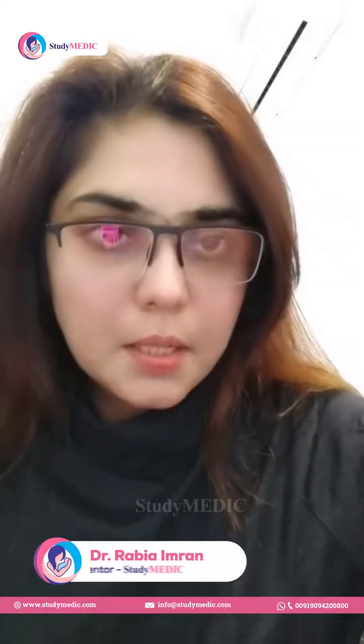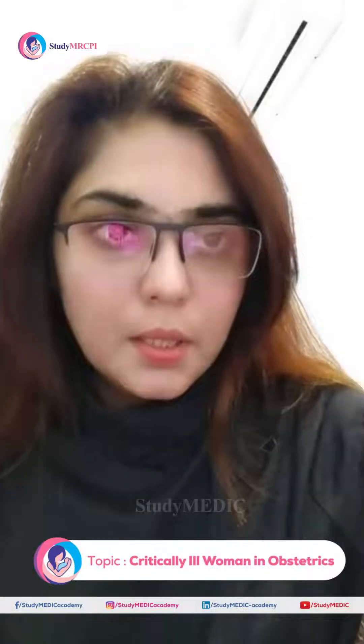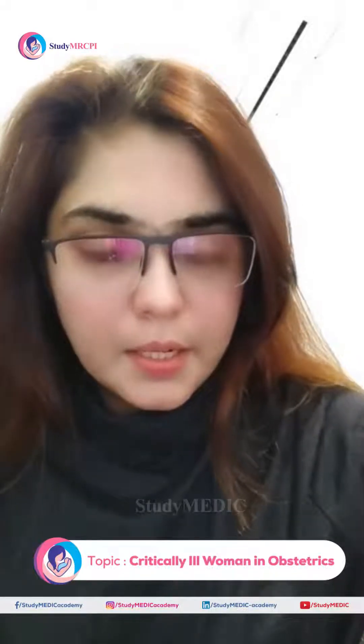Hi everybody, I am Dr. Rabia, one of the mentors from the Study Medics team. Today I will be quickly covering some of the topics from the Irish guideline about the critically ill pregnant women. In this guideline, the terminology like High Dependency Unit and Intensive Care are replaced by the term Critical Care Unit.